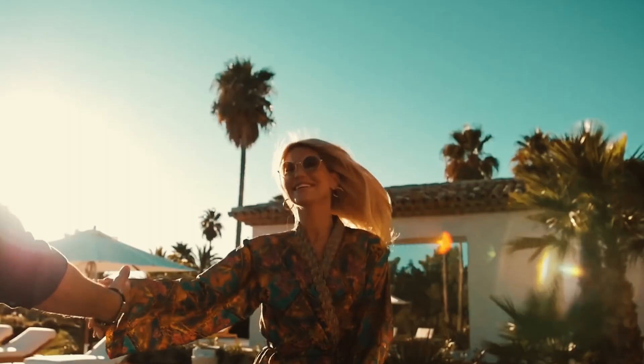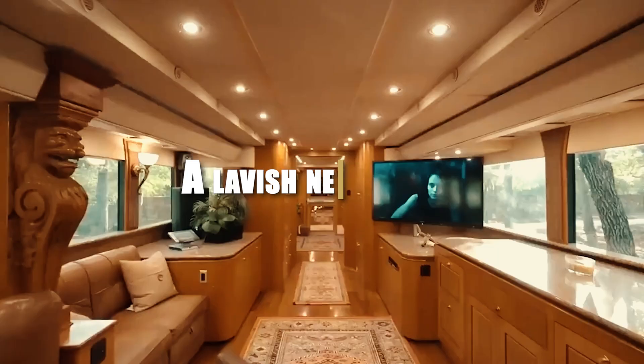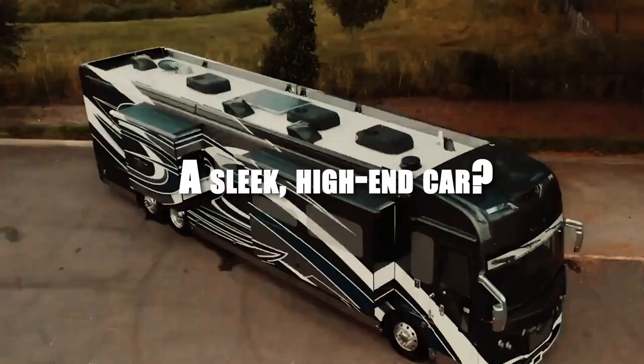Picture this: a sudden surge in your investment sends your wealth soaring to new heights. What's the ultimate splurge on your mind? A lavish new home? A sleek high-end car? Or how about both? Get ready to explore the top five most opulent RVs that will have you feeling like you're cruising in a luxurious mega mansion on wheels.